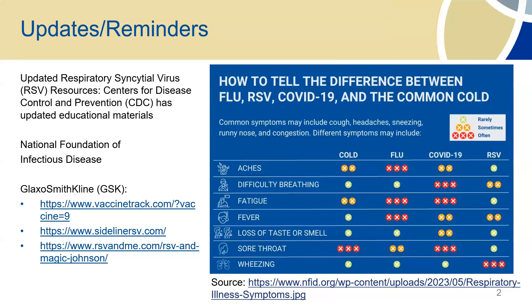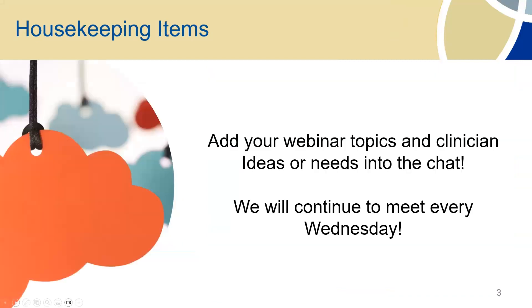Let's go ahead and go to the next slide. Just a reminder — go ahead and add your topics. You guys can add those into the chat or put them on the evaluation, which we'll post in the chat at the end. If you guys wouldn't mind taking a minute to fill that out, we appreciate that. We look at your comments and we try to make sure we address your requests. We will continue to meet every Wednesday, so make sure you join us.